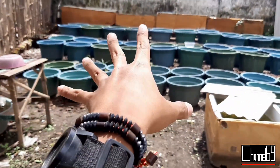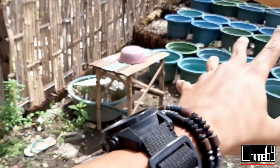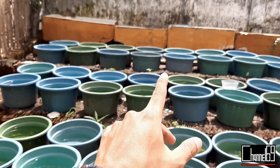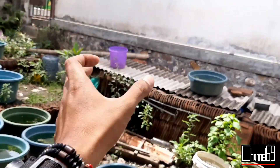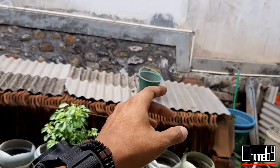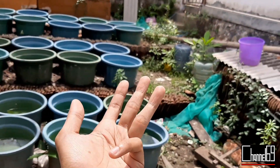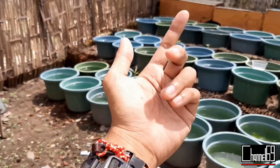Kita bahas ikan gupi dulu. Ikan gupi ini sebenarnya memang ikan yang berhabitat di danau atau air-air yang menggenang. Jika ikan gupi dipindah ke tempat indoor, baik di aquarium maupun wadah lainnya, dia sudah tidak berada di habitat aslinya. Sehingga yang pertama dia bisa tidak nyaman, yang kedua perkembangannya terhambat, dan perkembangbiakannya juga terhambat.